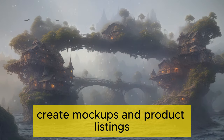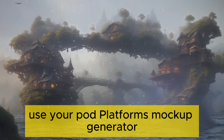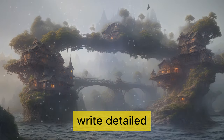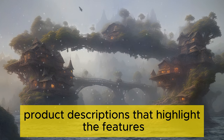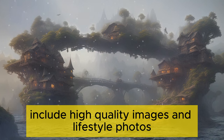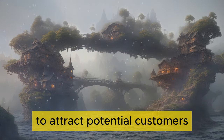Create mockups and product listings. Use your POD platform's mockup generator to create realistic images of your products. Write detailed and engaging product descriptions that highlight the features and benefits of each item. Include high-quality images and lifestyle photos to attract potential customers.